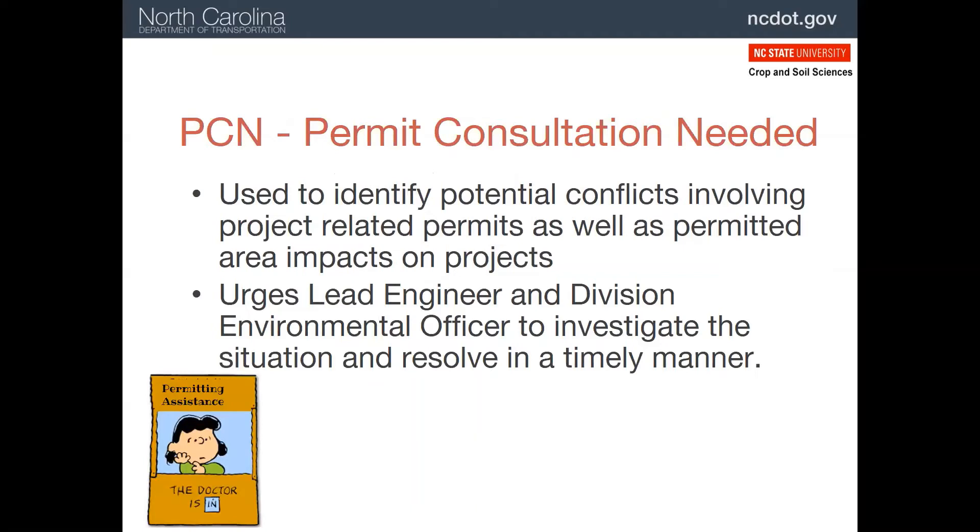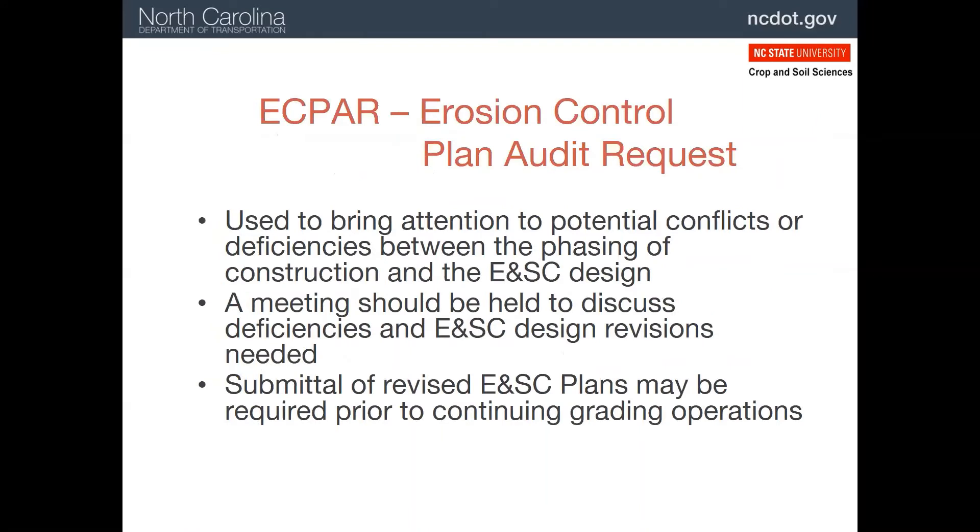Occasionally, the permits that were obtained, perhaps for disturbance in a buffer or a wetland, are not going to cover the work that needs to be done. In this case, a permit consultation is needed, and this is issued so the lead engineer and agencies involved can resolve the matter, usually with new permits. Sometimes the erosion and sediment control plan and the project do not match up very well, and in this case, an erosion control plan audit request is issued to get the plan design corrected and resubmitted through the roadside environmental unit.